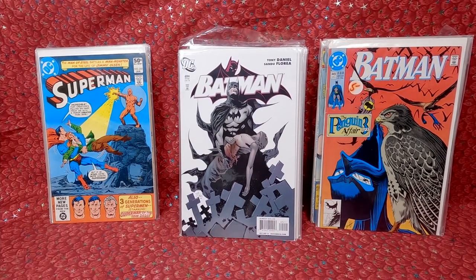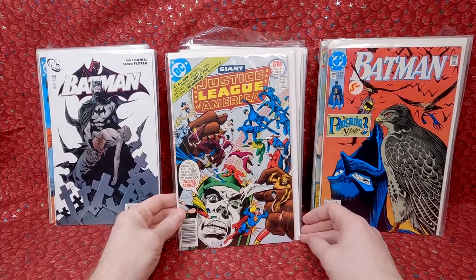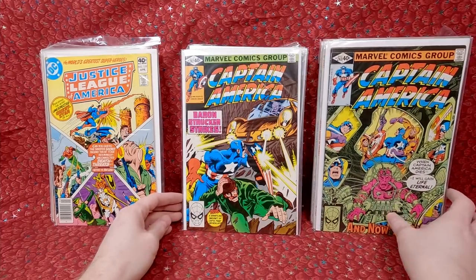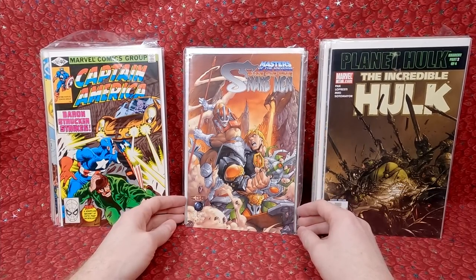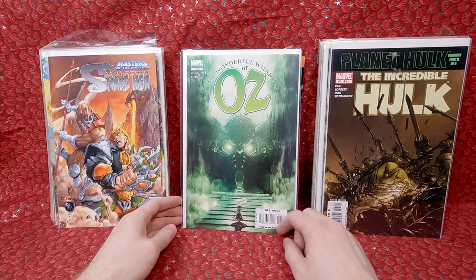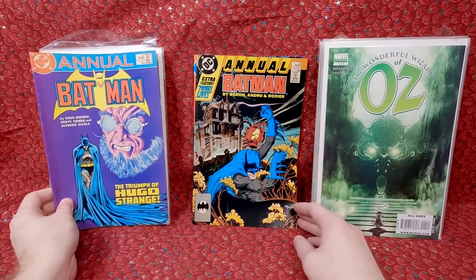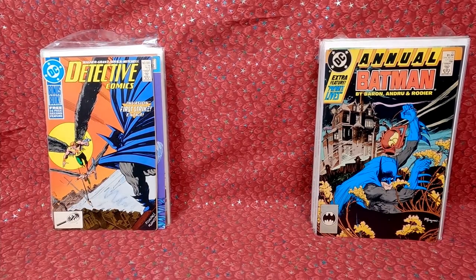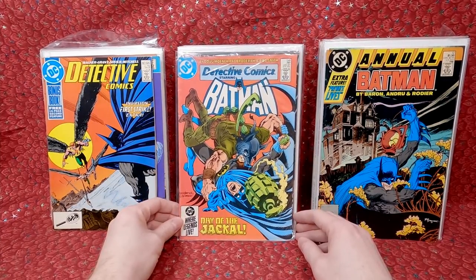Batman 694 - that one's cool. Justice League of America 144 - cool cover, looks in decent shape, for a dollar, yes. Justice League of America 177. Captain America 243, 247. Planet Hulk - Incredible Hulk 97, that is cool. Rise of the Snake Man Masters of the Universe number two. The Wonderful Wizard of Oz number four - this is a Skottie Young comic, so I'll grab every cover and variant I can find. Batman Annual number 10. Batman Annual number 12. Detective 595 - this old-school Batman stuff is awesome and it sells well for me.